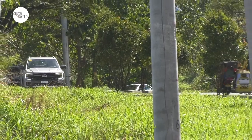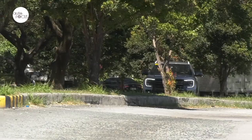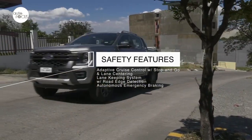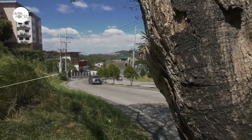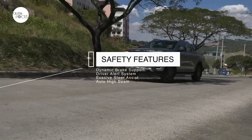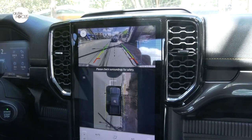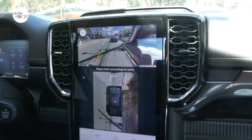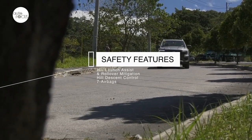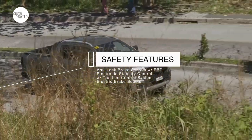The Wildtrak 4x4 comes with a terrain management system and a comprehensive suite of advanced driver assist technologies, including adaptive cruise control with stop-and-go and lane centering, lane keeping assist with road edge detection, autonomous emergency braking with pedestrian detection, forward collision warning, lane departure warning, pre-collision assist with intersection detection, dynamic brake support, driver alert system, evasive steer assist, and auto high-beam. The Wildtrak also comes with a 360-degree camera providing multiple views including bird's eye and 180-degree front and rear split views. Additional safety features include hill launch assist, rollover mitigation, hill descent control, seven airbags, anti-lock brakes with electronic brake force distribution, electronic stability control with traction control, and electric brake booster.